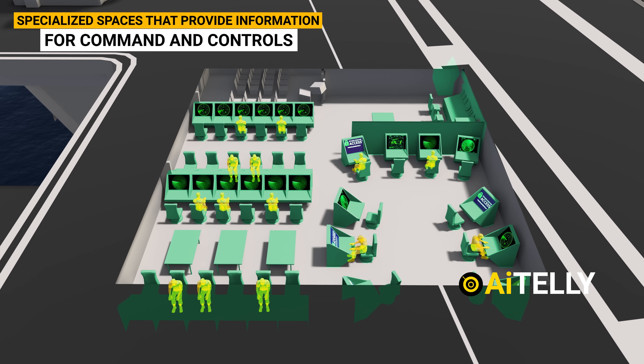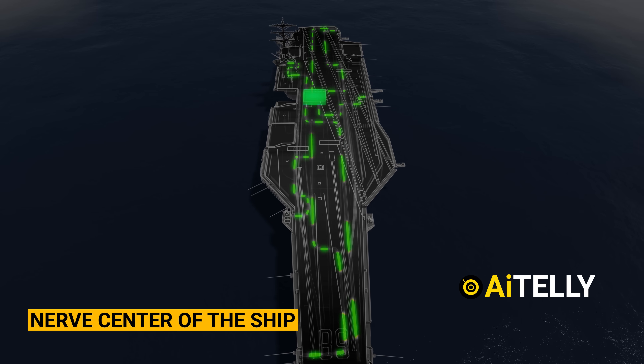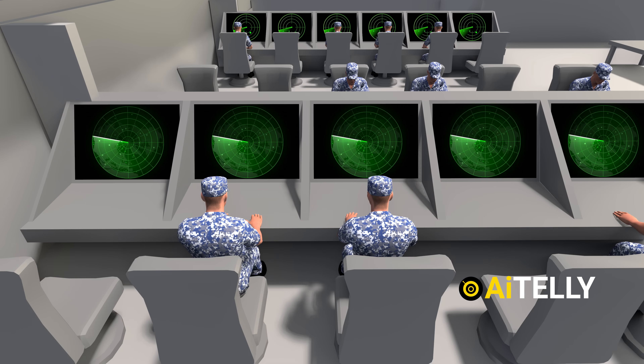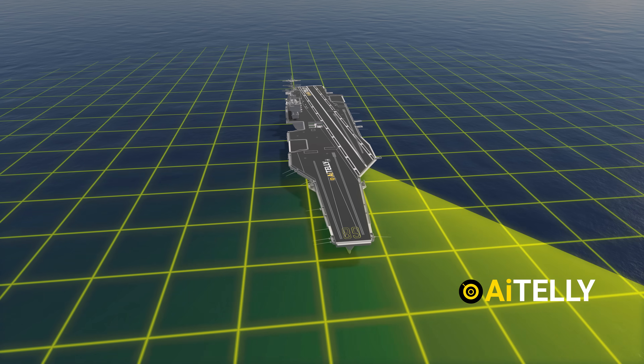Just below the radar room is the Combat Direction Center. On an aircraft carrier, this is a specialized space providing information for command and control of close-in weapon systems and Sea Sparrow missiles. It is the nerve center of the ship, providing processed information for command and control of the near battle space, using military-grade data encryption.